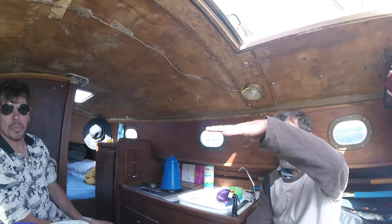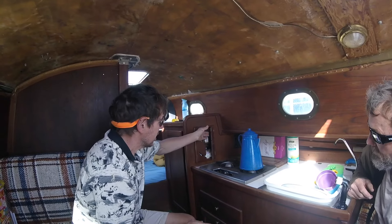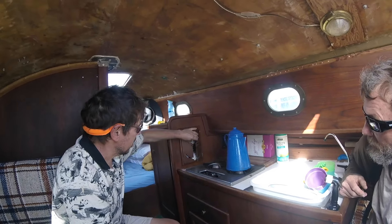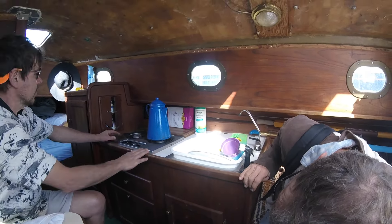We've got two 20-pound tanks already. Pete was the inspiration for a lot of this design. Your woodworking was amazing back when. I did this whole countertop. I love it — it used to have a gas stove. What a cool little setup, man. This is so cool. It's like a little mini. This is the propane locker.